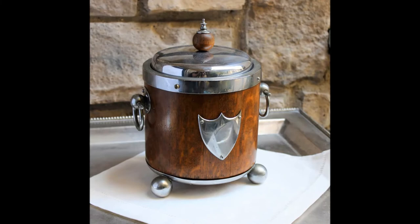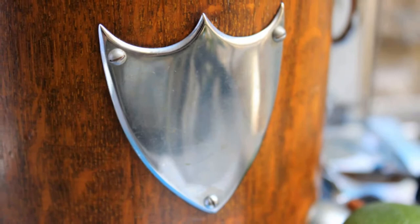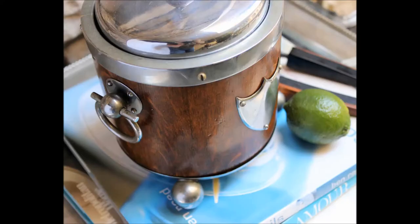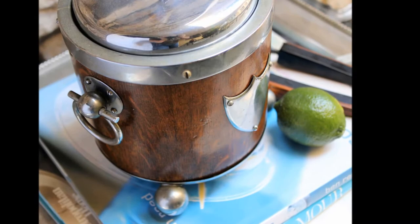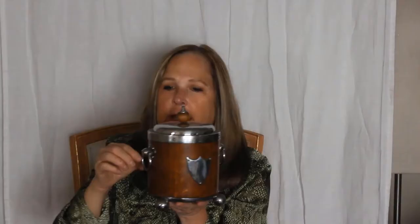My next piece is this adorable little ice bucket. I have never seen this before, and I've been shopping barware for a long, long time — at least 30 years, maybe 35 years. So I was just delighted to find this little bucket. I love the animated detail on it. You've got a ball top on the lid and then three chrome ball feet. It's got little handles on the side.